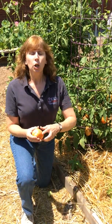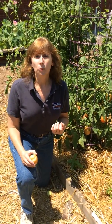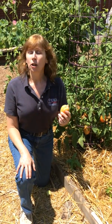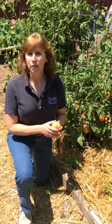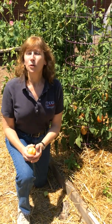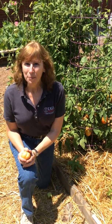Ripening fruit lures insects to come into the garden — these are the insects that want to eat your produce before you get a chance to do it. So picking early will also help you control pests in your garden. I hope this helps. Remember, if you have questions, Extension has answers. Thank you for your time and happy gardening.